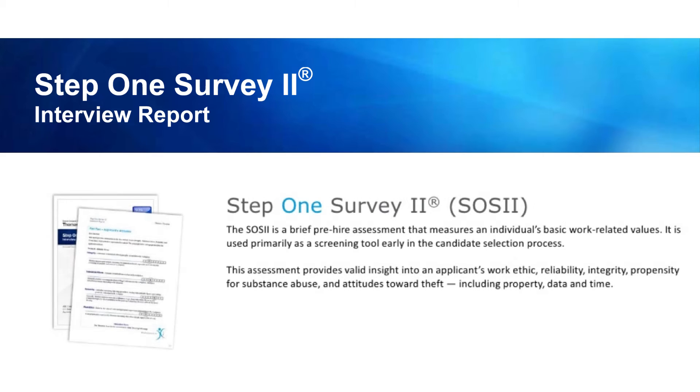Another way to measure integrity is by using something called the Step 1 Survey Key. This is a scientifically designed assessment tool that measures integrity, substance abuse, reliability, and work ethic in a quick and cost-effective way. When you arm yourself with the right questions and tools,